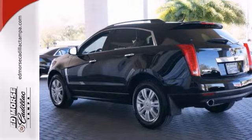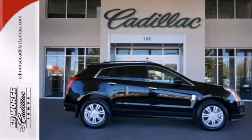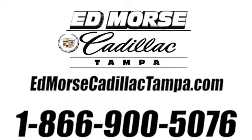Call today and take it for a spin. Call us today at 866-900-5076. For value and for service, it's Ed Mars.